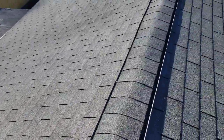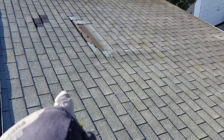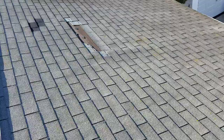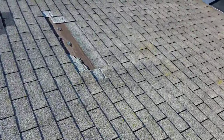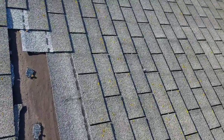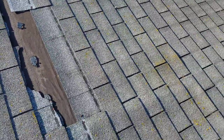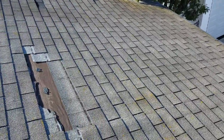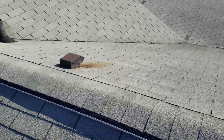Something broke and gave way. You can see this one rafter right here is actually risen — it's sticking up. So it's probably somewhere near this broken spot. Something let loose and bowed out. We'd have to get inside to see what it is.